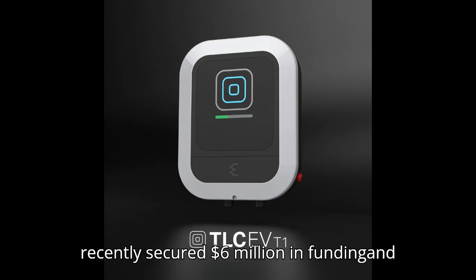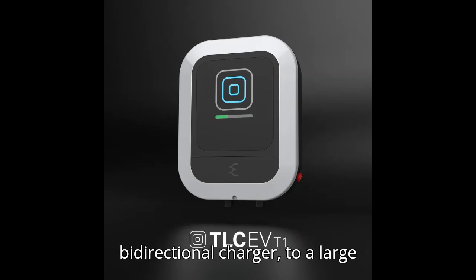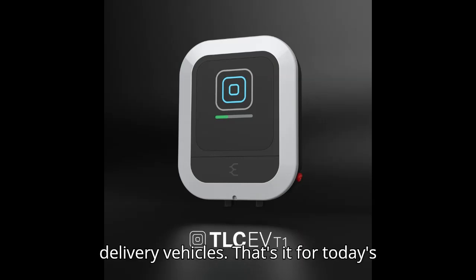Intelligent said it recently secured $6 million in funding and that it will provide one of its other products, a 25-kilowatt DC-to-DC bidirectional charger, to a large logistics company to charge electric delivery vehicles.